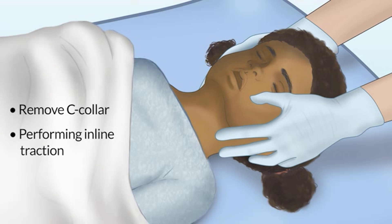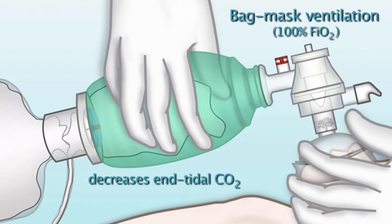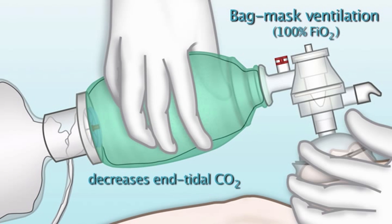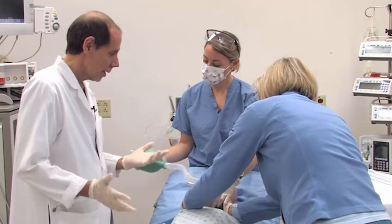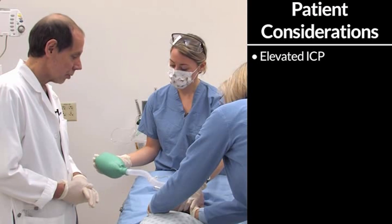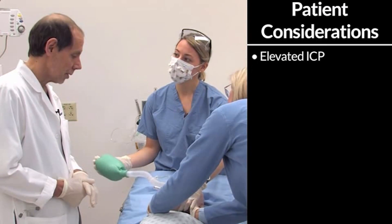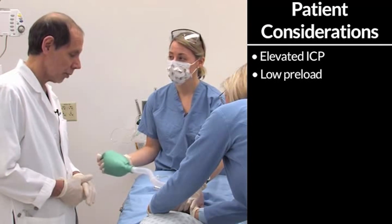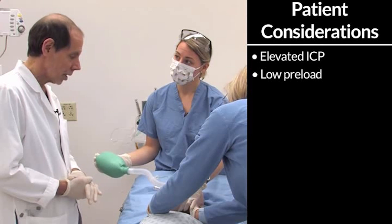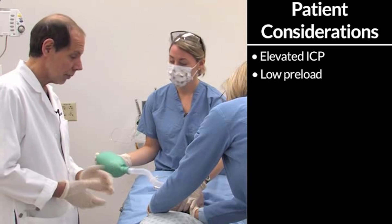We've removed the C-collar with neurosurgical standby, and our neurosurgery colleagues are now performing inline traction. I'm applying bag-mask ventilation to try to decrease the end-tidal CO2 and provide 100% FiO2. This is a very challenging intubation sequence because we have many considerations — worries about raised ICP that we could worsen dramatically if we don't blunt the response to laryngoscopy and intubation appropriately.